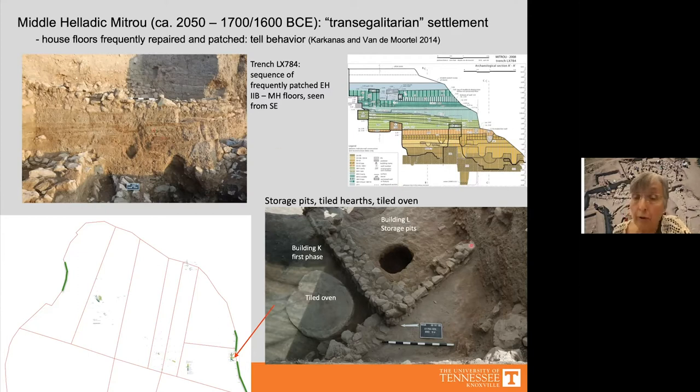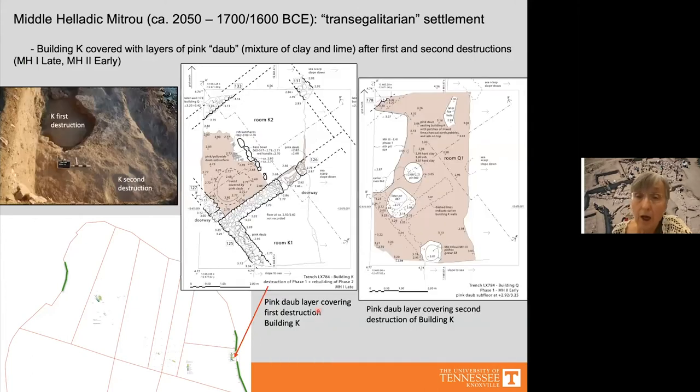We also found a number of storage pits, tiled hearths, and one tiled oven. A curious practice observed in Building K at the east scarp was the spreading of a very bright pink daub — seemingly a mixture of clay and lime — over the destruction debris of the first destruction of Building K, after which the building was rebuilt.